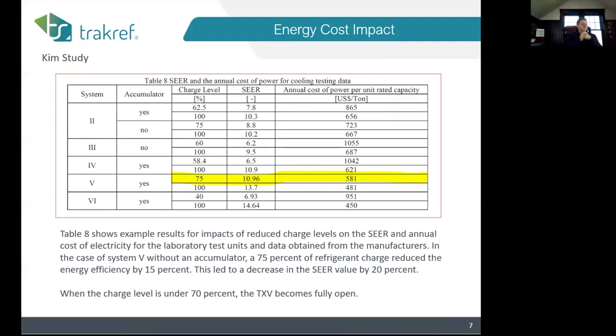This information is from the Kim study — Table 8 from the study. A lot of times you'll hear people talk about SEER ratings and energy efficiency, but none of those things are useful unless the system charge is accurate. You can't get a good SEER rating even if you buy the most efficient unit if you don't balance the charge and get it dialed in correctly.